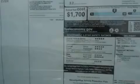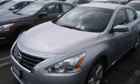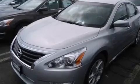Also included are aluminum wheels and a tire pressure monitoring system. Additional features include a multi-function display, air vents for rear-seated passengers, cruise control, and a leather-wrapped steering wheel.